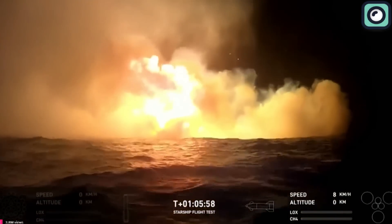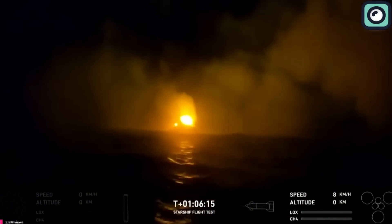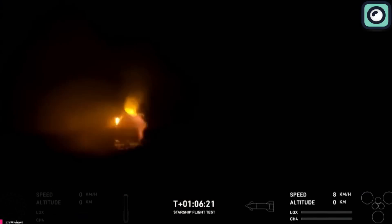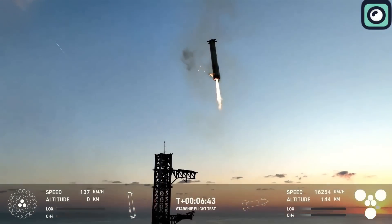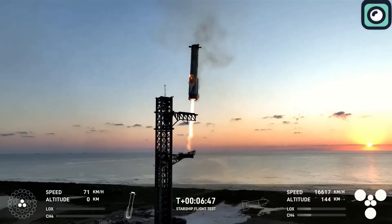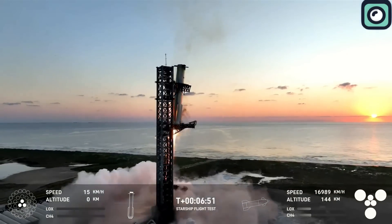Despite these issues, SpaceX announced that the mission was a success, saying: 'Splashdown confirmed.' The ship landed precisely on target in the ocean, which was one of the main goals of this flight. Although the ship didn't stay intact, SpaceX achieved at least one of the two major objectives they had set. This means the flight still demonstrated progress for SpaceX, especially compared to the issues seen in previous flights.